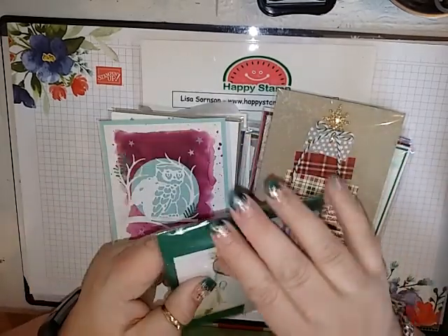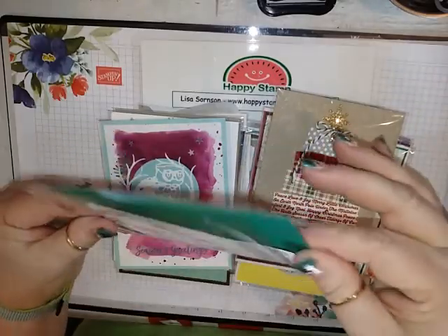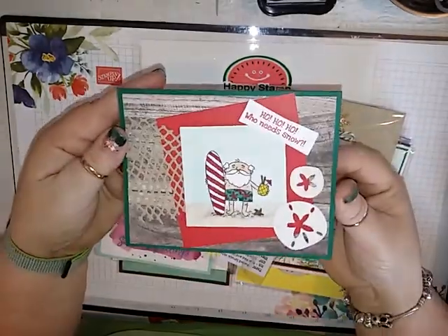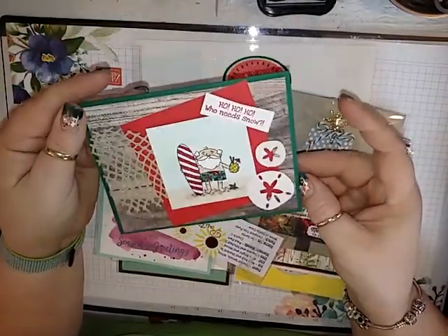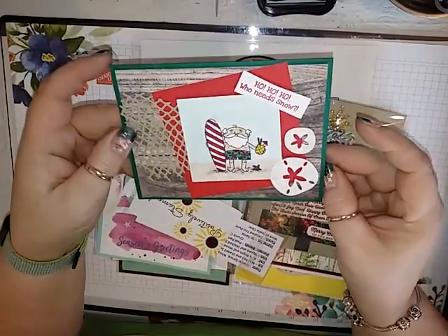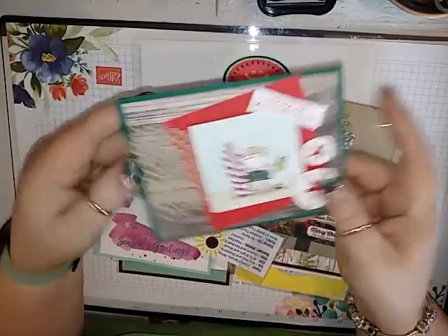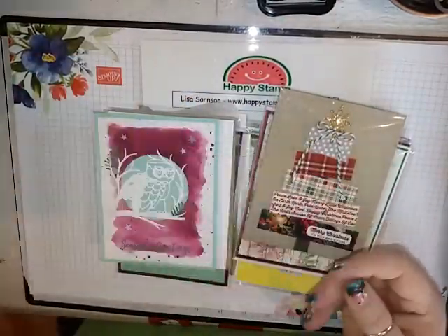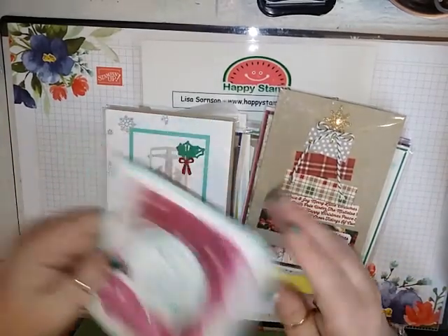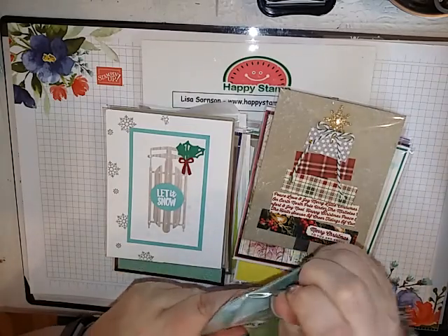This one is from Pam McKenzie. She lives in Florida, so she did a Florida-type Santa Claus — isn't that cute? I love this. I think this is either Wink of Stella or Shimmer Paint on it — Wink of Stella. Love it. I didn't get this set, so it's nice to have something that showcases it.